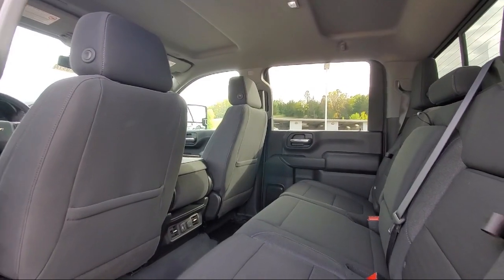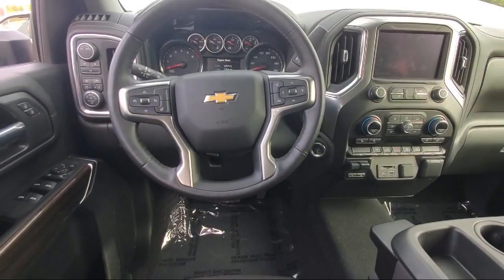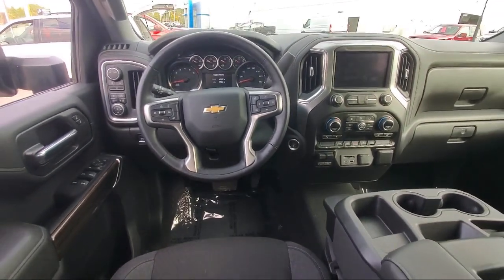We welcome you to come in and experience the way we do business. Schweder Chevrolet of Cold Spring is your home of the certified Schwed deal.